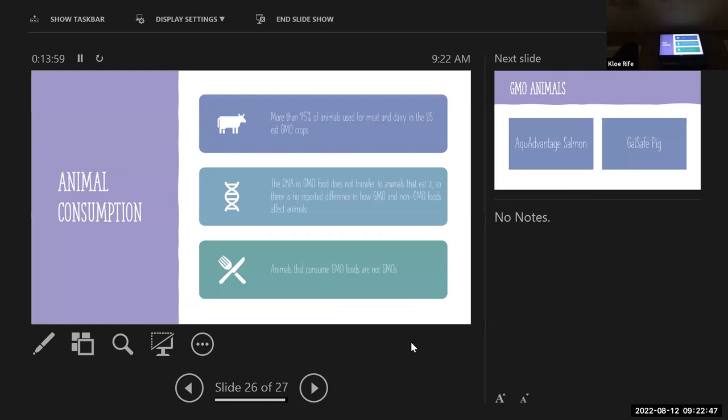On animal consumption: more than 95% of animals used for meat and dairy in the United States eat GMO crops. Most of these things are being produced for livestock feed — corn, soybeans, things like that. The DNA in GMO food does not transfer to the animals that eat it, so there's no reported difference in how GMO and non-GMO foods affect animals. Animals that consume GMO foods are not in turn GMOs, because they don't absorb those genetic traits — that DNA is not being transferred to the animal.